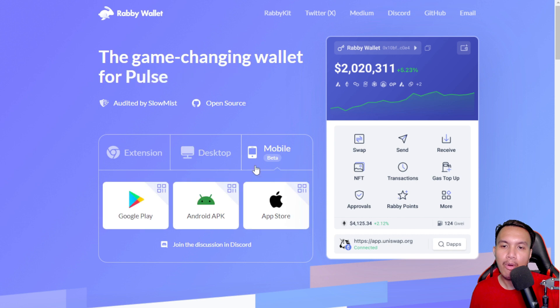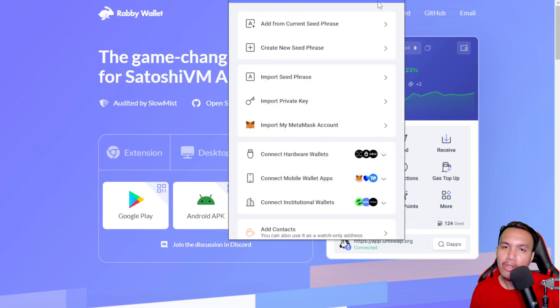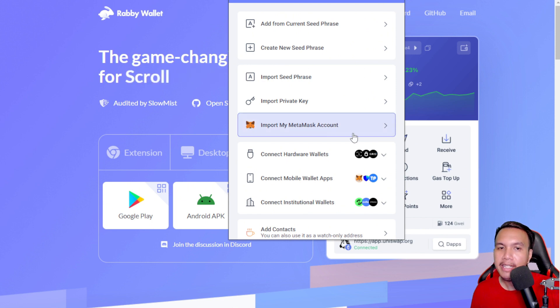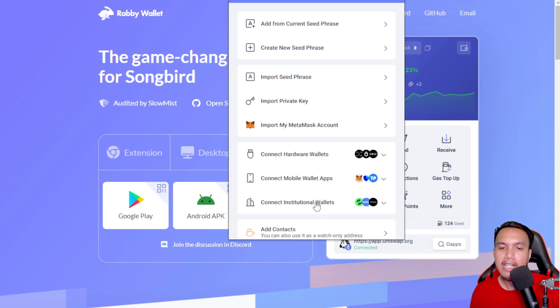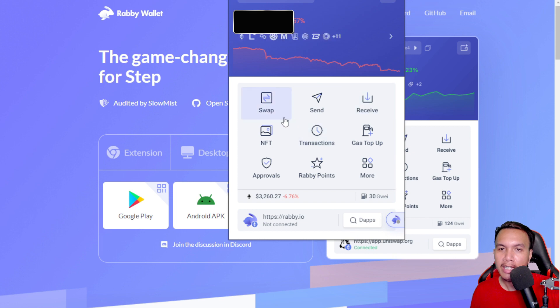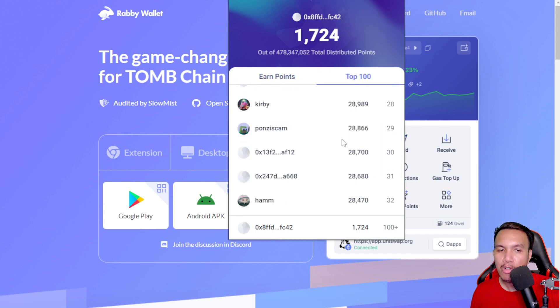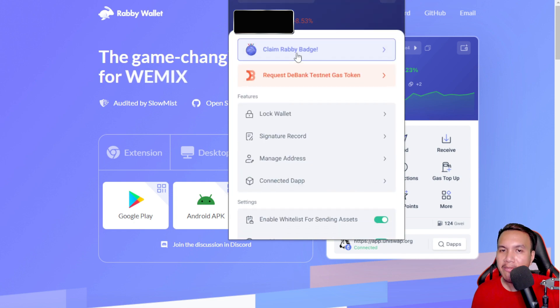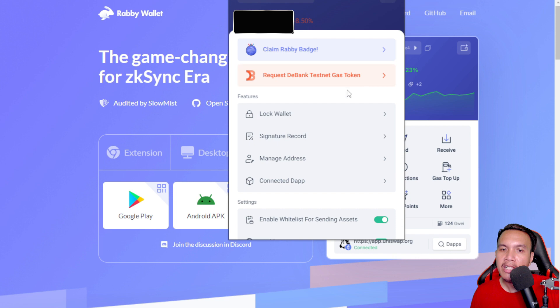Rabby Wallet is currently available as a browser extension for desktop and mobile. You don't need to create a new account — you just simply import your MetaMask account. You also have the option to connect hardware wallets and institutional wallets. It has features like swap, send, receive, checking NFTs, transactions, and Rabby Points. I only had 1,724 points so I didn't make the top 100 reward. I've already claimed my Rabby badge and you can also request testnet gas tokens.